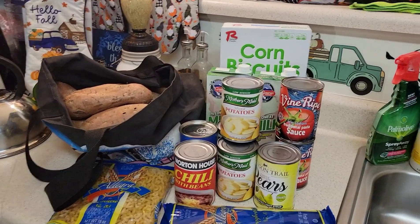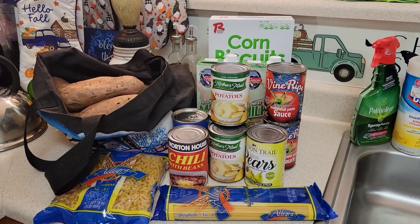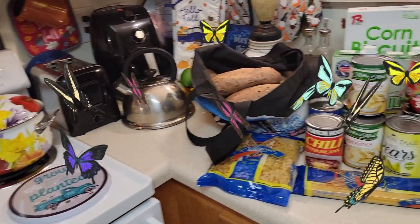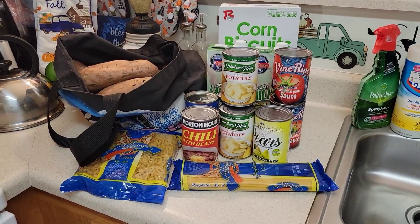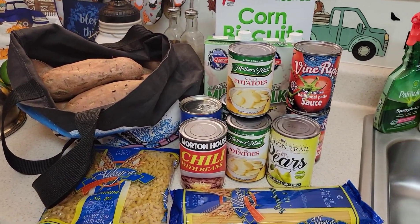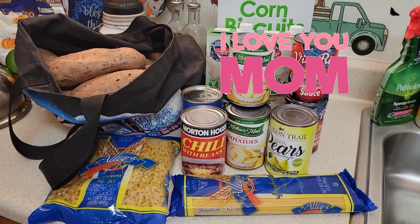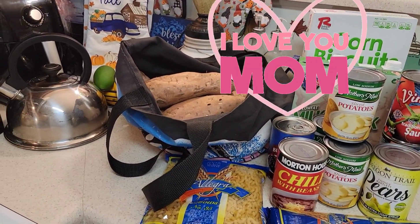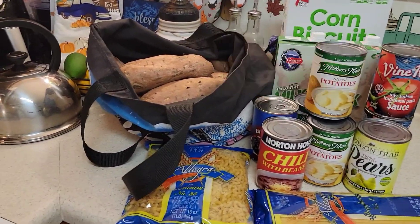Hello my beautiful sweets. Sweet Sadie J coming back at you. Hope everyone's having a wonderful day, afternoon, evening, whatever time you're watching this video. I just wanted to come on and show you guys how I've grocery shopped and gotten food from the food pantry and free sweet potatoes to prepare my Thanksgiving dinner.